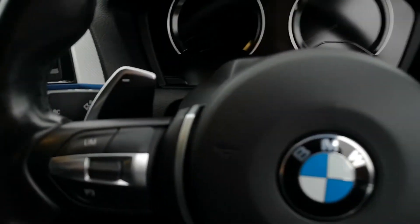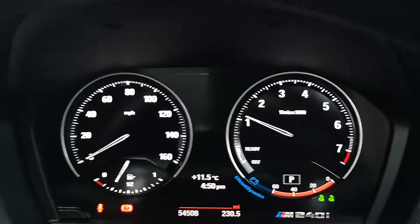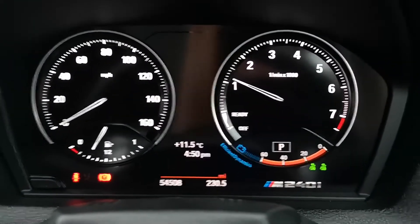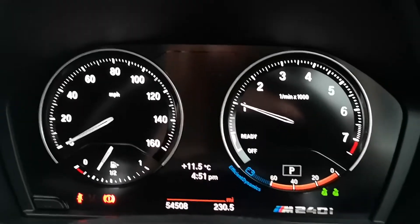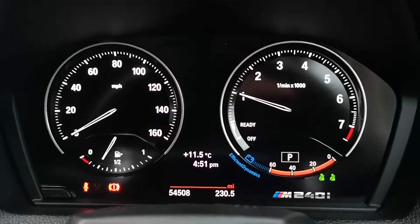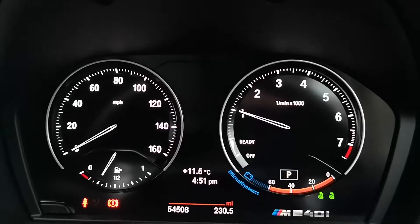You've also got a really nice M240i branded door inlay. Now we'll pause the video because there is a ghost code on this car — the M240i is now on but for security reasons I can't show you the ghost code. You can see it's covered just over 54 and a half thousand miles.